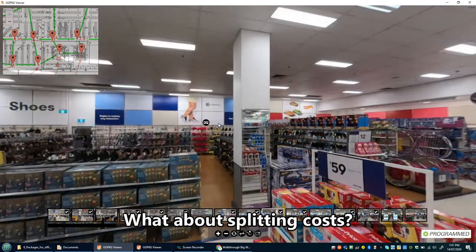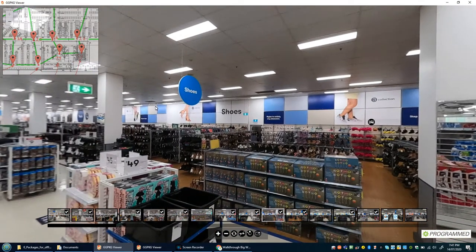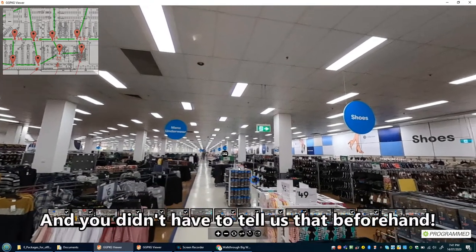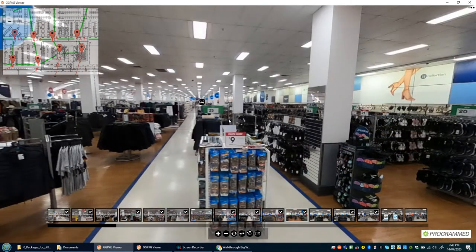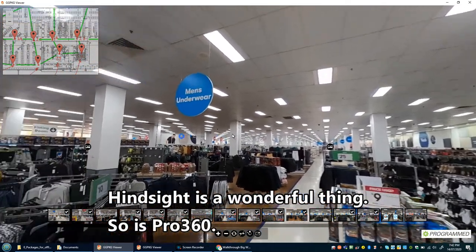You can also share this tour with different departments within the same company. For example, both the marketing and facilities departments can use the same tour — the marketing or signage department could look at what signs they have on site, while the facilities department could look at how many lights they need to change on site. All of this is within the same tour, and you do not have to tell us what you're searching for.